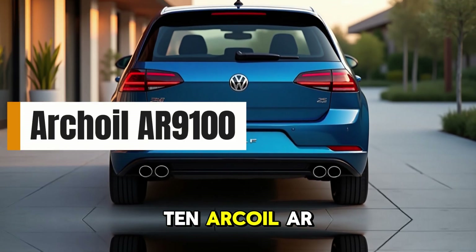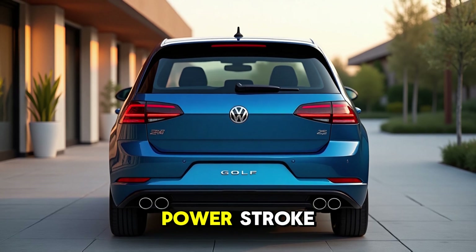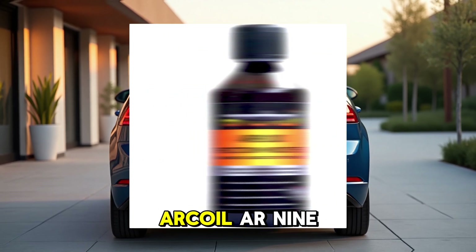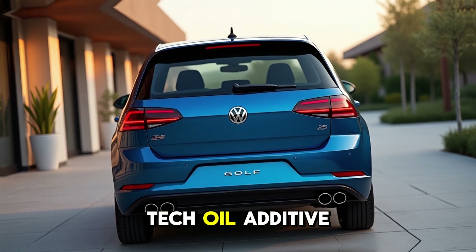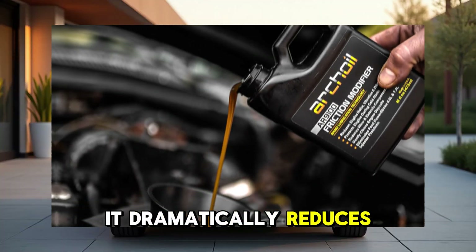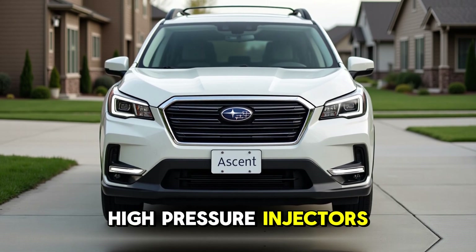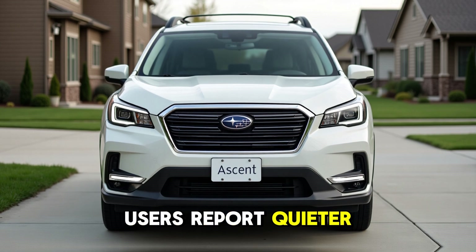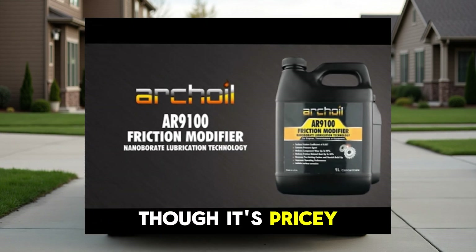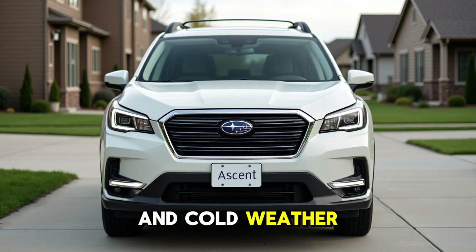10. Archoil AR9100 Friction Modifier. If you're a diesel truck owner or you drive something with a Power Stroke 6.0L or 6.4L, this one's a must. Archoil AR9100 is a high-tech oil additive originally developed for military and industrial engines. It dramatically reduces wear by forming a nanoboron layer on metal surfaces, especially useful in high-pressure injectors and HEUI systems. Users report quieter cold starts, less stiction, smoother acceleration, and even longer injector life. Though it's pricey, it makes a measurable difference in diesel reliability and cold weather performance.